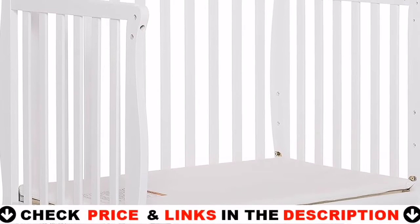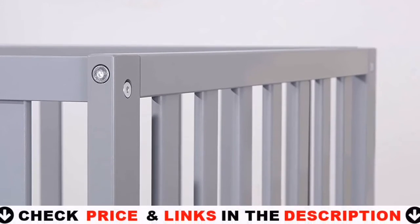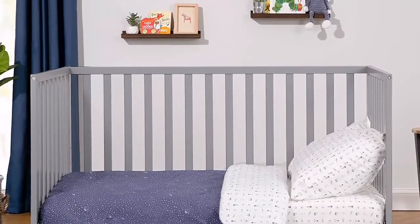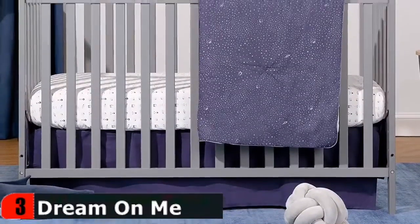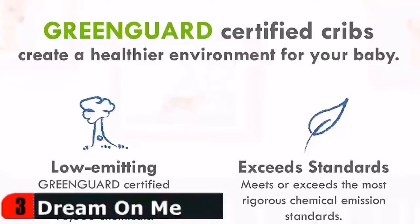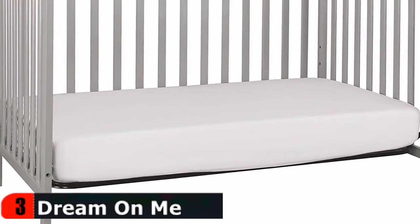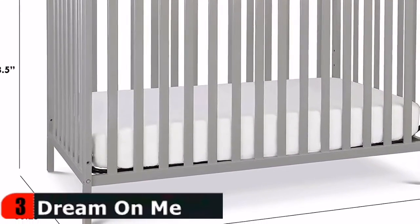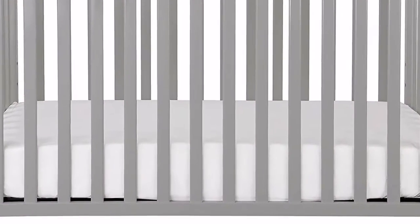Our third pick is the DaVinci Union Four-in-One Convertible Crib. This product has been tested for over 10,000 chemicals and contributes to cleaner indoor air, creating a healthier environment for your baby to sleep, play, and grow. It has four adjustable mattress positions that can be lowered as your baby begins to sit and stand. It easily converts to a toddler bed, daybed, and full-size bed. Made of solid, sustainable New Zealand pine wood, finished in a non-toxic multi-step painting process, and lead and phthalate safe.